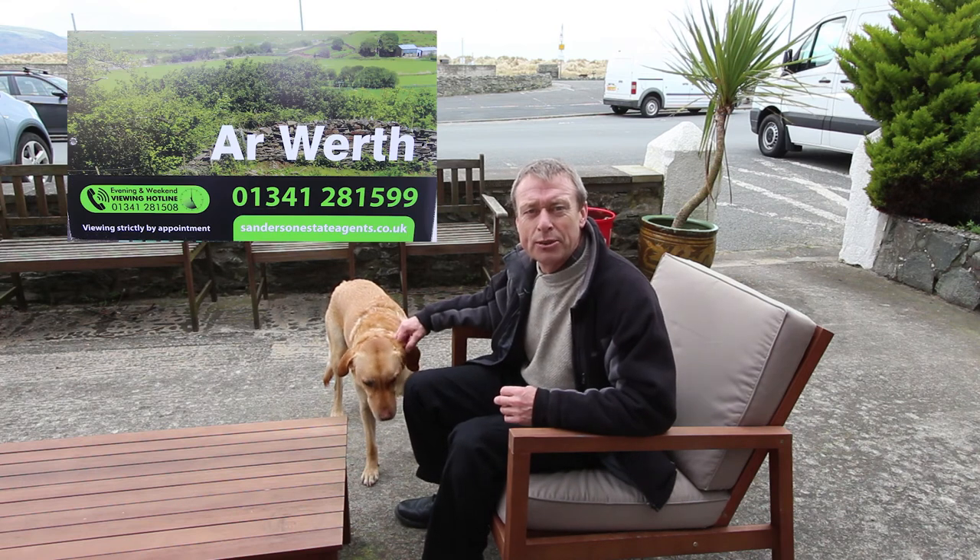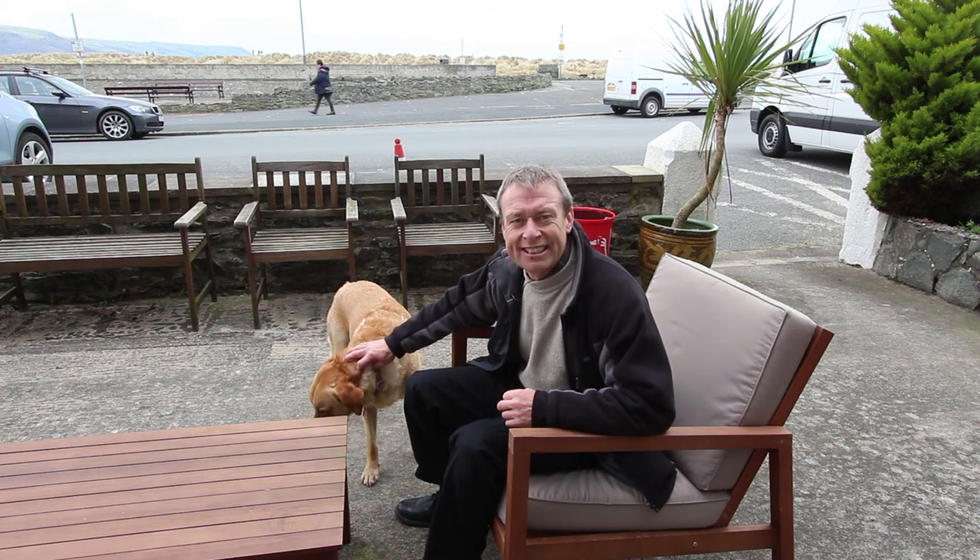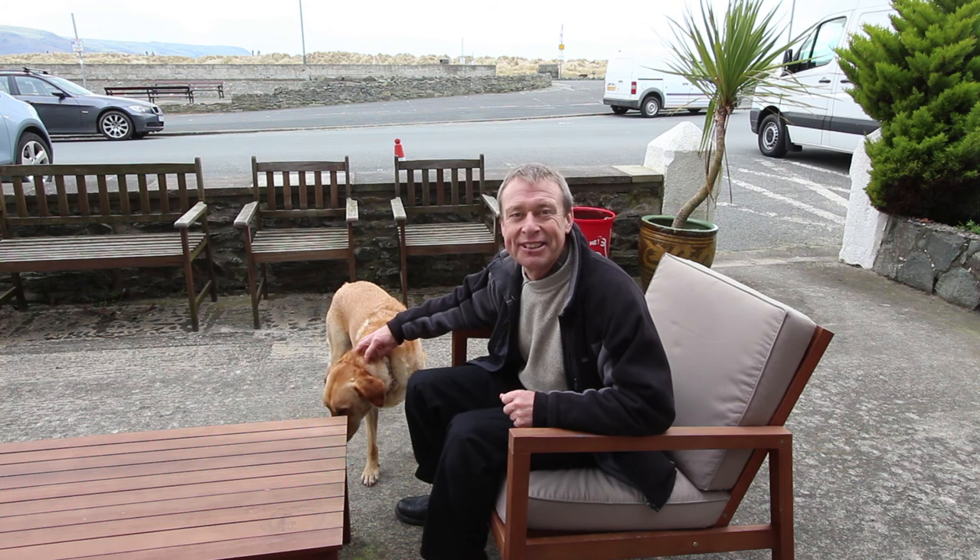Thanks very much for watching. If you'd like to come and have a look, please give us a call on the usual number which is 01341 281 599. And if you'd like to be advised of other videos we're producing, please subscribe to Sanderson Estate Agents' YouTube channel in the box at the end of this video. I've also got a short video I can show you all about Barmouth. Thanks for watching — bye for now and I hope to see you soon.